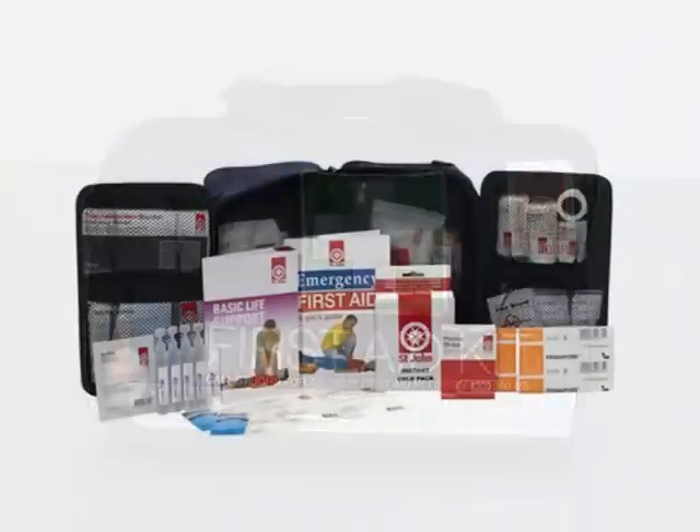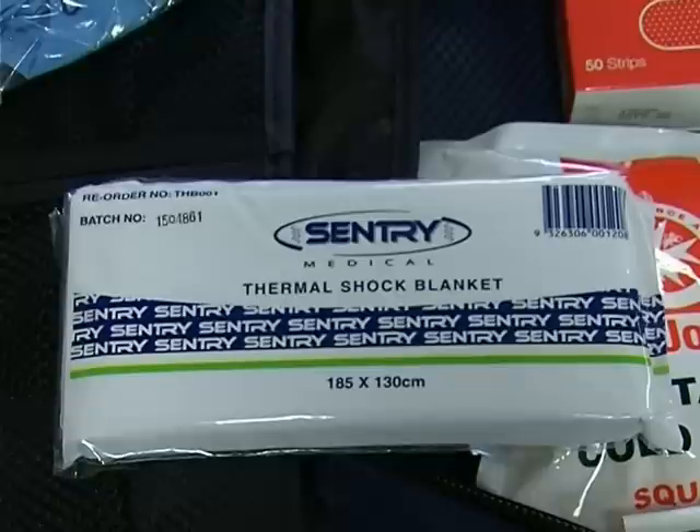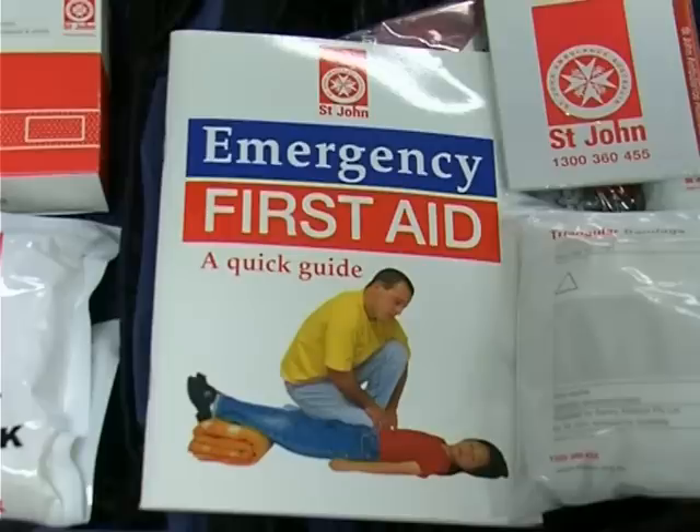There are other components to the Medium Leisure First Aid Kit including a pad and pencil, a thermal blanket, an instant cold pack, safety pins, and a quick emergency first aid guide. If you would like more information regarding St. John First Aid kits, talk to your trainer or call your local St. John Ambulance office.